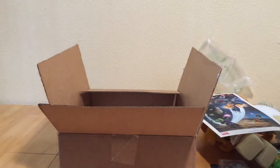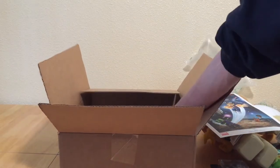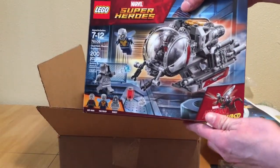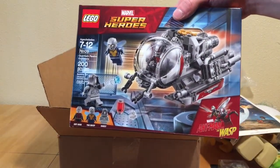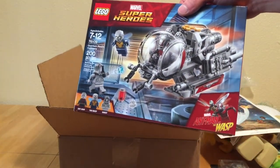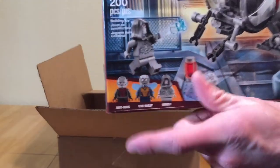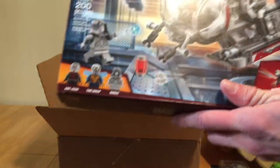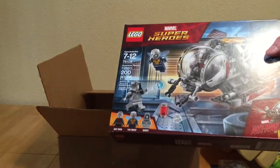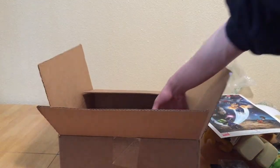Then we have the Ant-Man and Wasp Quantum Realm Explorer for $20. It's a Walmart exclusive but you can get it on the LEGO website. I finally picked this up — I'll probably swap the new Ant-Man helmet onto this body since it's more accurate. It's nice to get both Wasp and Ant-Man, even though the Wasp figure looks absolutely terrible in my opinion. We'll get that one built.